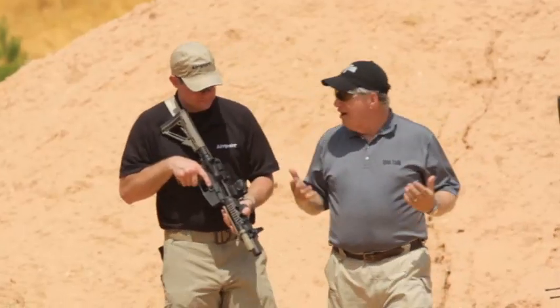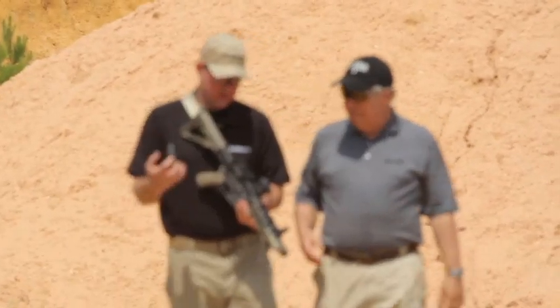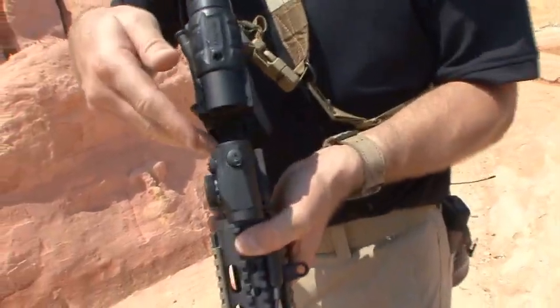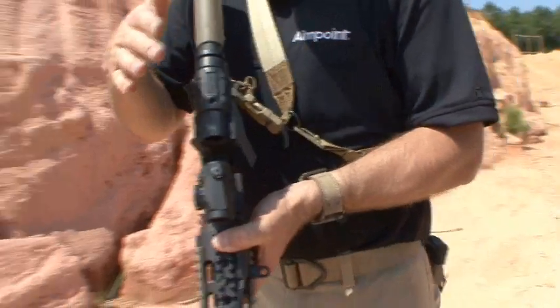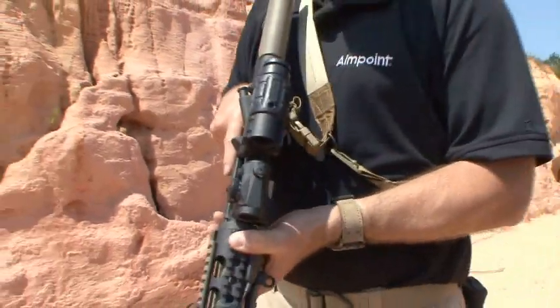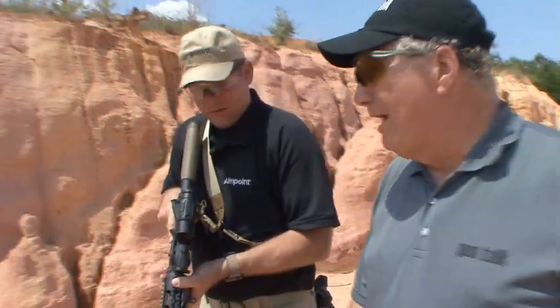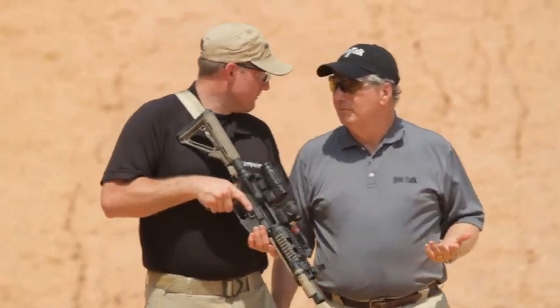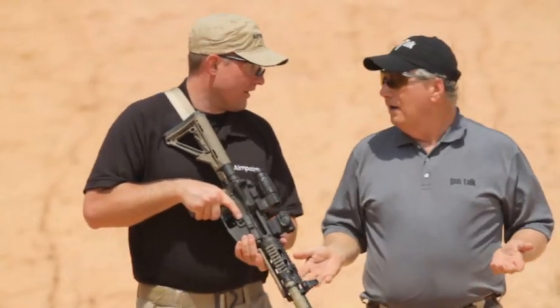So what if the shot's longer than that? Well for that, the Aimpoint 3-Power Magnifier co-witnesses perfectly behind the Micro. That goes on quickly — fast on, fast off — giving you a very rapid transition to a 3-power dot sight, which will take you out at a long distance.